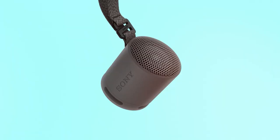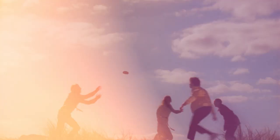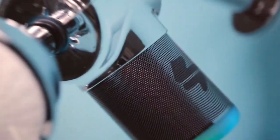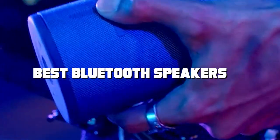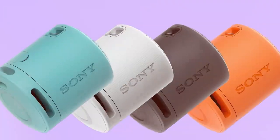Welcome to the ultimate guide to the best Bluetooth speakers. Whether you're a music lover, a party enthusiast, or simply looking to elevate your audio experience, you've come to the right place. In this video, we'll unveil a curated selection of top-notch Bluetooth speakers that will blow your mind with their sound quality, design, and features. Stay tuned as we explore the perfect audio companions for your every need.